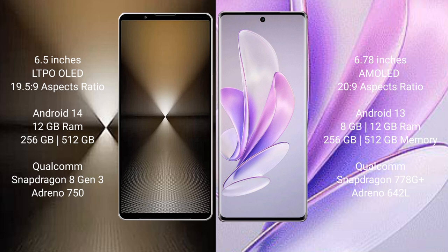Sony Xperia 1 Mark 6 runs on the Android 14 operating system, while Vivo A17 runs on the Android 13 operating system. Sony Xperia 1 Mark 6 comes with 12GB RAM and 256GB or 512GB internal storage.